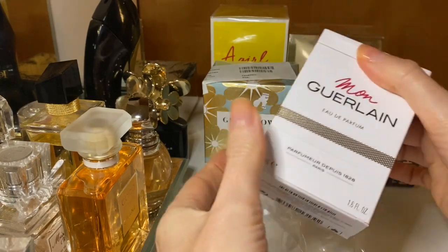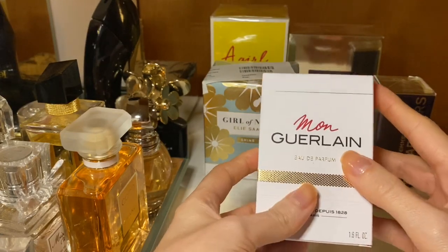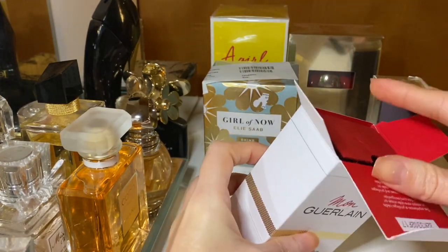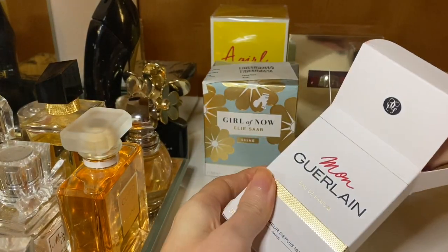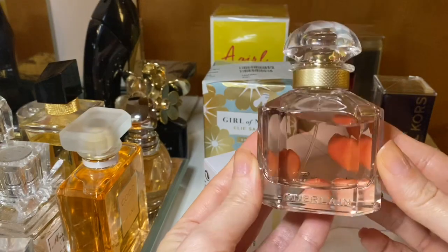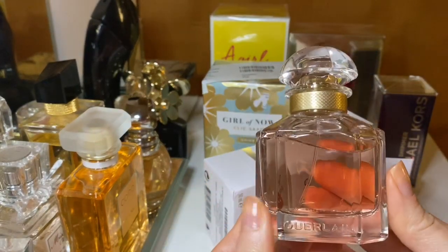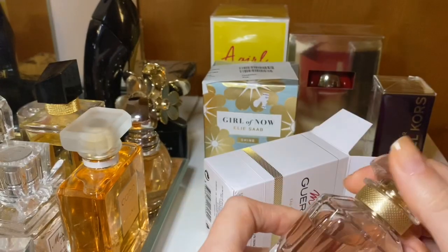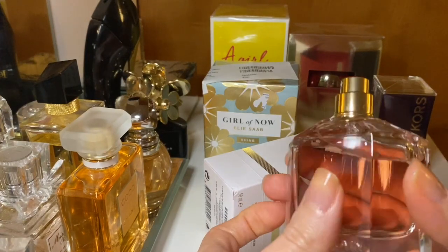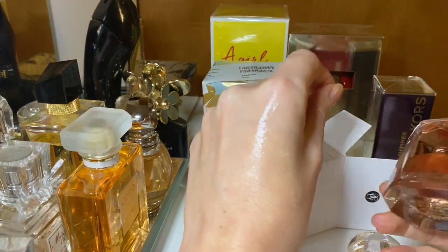Very nice box. As far as I remember, the ad for this perfume was with Angelina Jolie — a very simple ad which, to be honest, didn't attract me as much as other ads like Dior or Chanel. But it looks very beautiful: a beautiful bottle with a gold ring and a pink liquid inside. Let's spray it and I'll give you my first impressions.